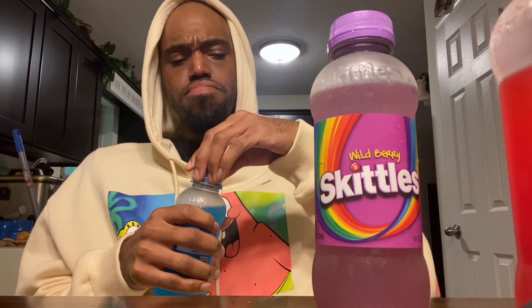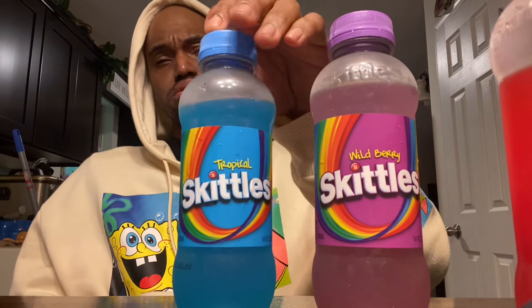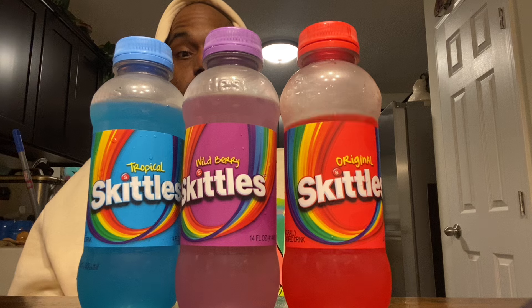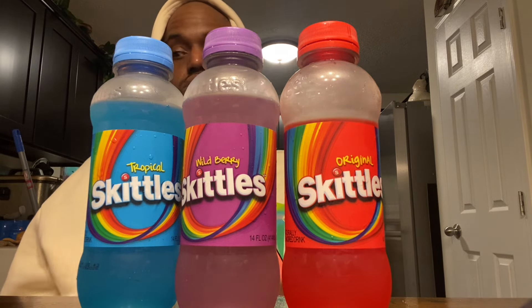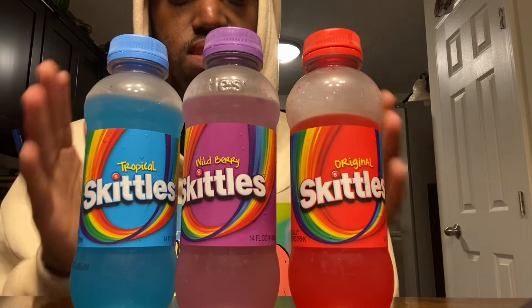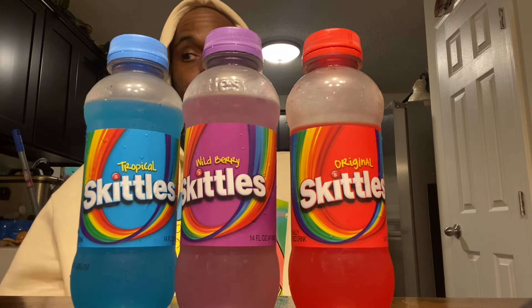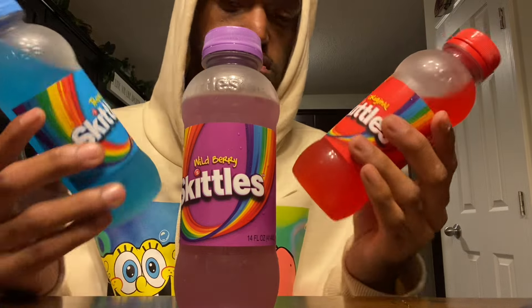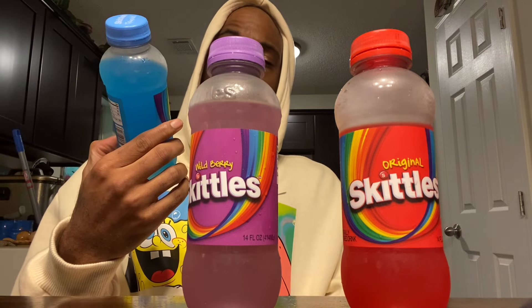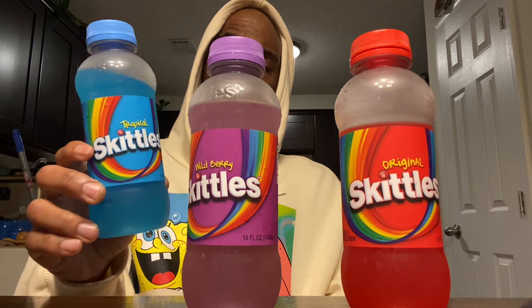It's like a blueberry — tastes like a blueberry Kool-Aid. Overall I could see where they were going with these. I actually like them. They're really really sweet, but it's a fun little drink, fun little taste. I'll give this one about an 8 out of 10.